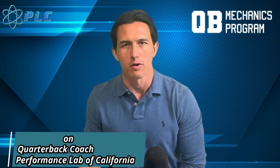Hey, what's up everyone, Morty Krosin here, and today we're going to be breaking down Anthony Richardson's throw mechanics. We'll start the video right now.